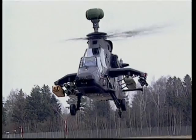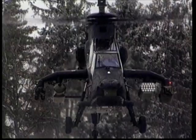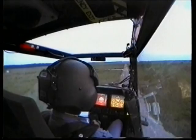Trigat and HOT missiles offer anti-tank capability. 68mm rockets supply air-to-ground fire support, while a 12.7mm gun pod and Stinger or Mistral missiles deliver air-to-air firepower.